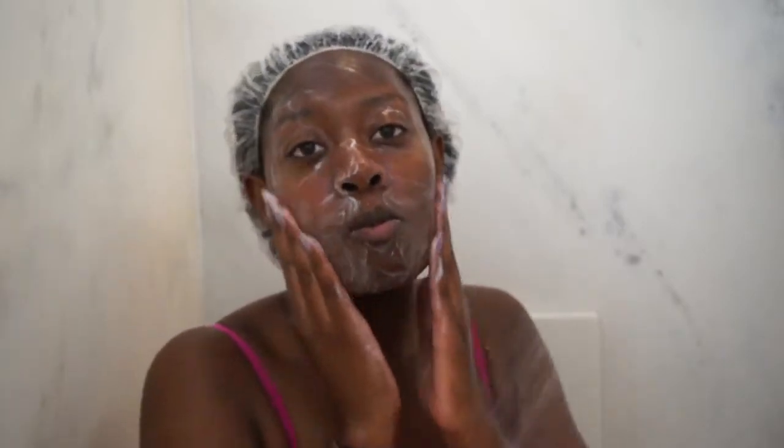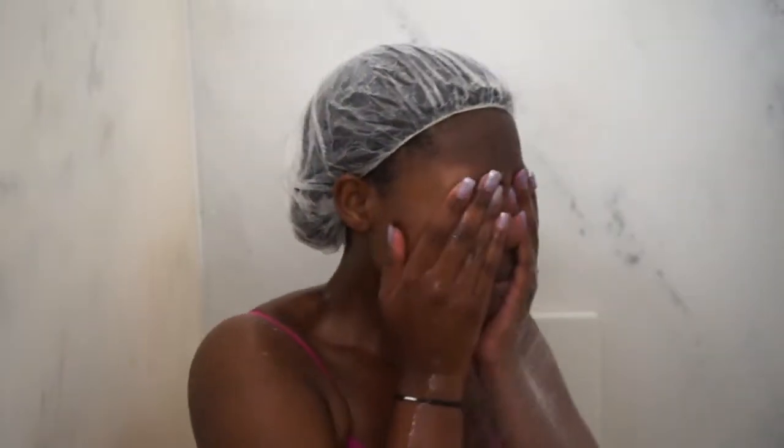Now I go in with my Clearasil Ultra Rapid Action Daily Face Wash which has 2% salicylic acid medication in it, and I find that this helps get my skin super clear and soft. I just leave this on for a total of 10 seconds and I make sure to focus on my forehead, neck, and nose because right now that's where I'm breaking out the most. After the 10 seconds I just wash it off and move on to the next step.